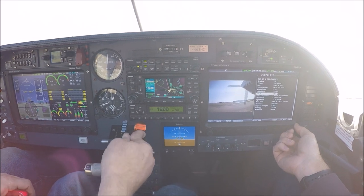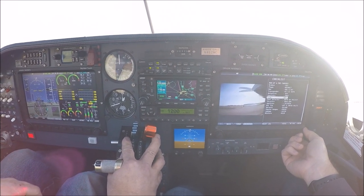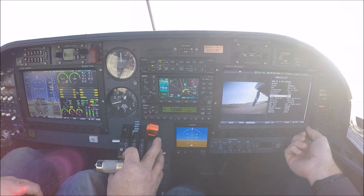Throttle at 1800 RPM. Mixture rich. We've got it in the back of the checklist — should have it ahead of a runner. Runway, make a right turn, tanks with Charlie. Stabilized.